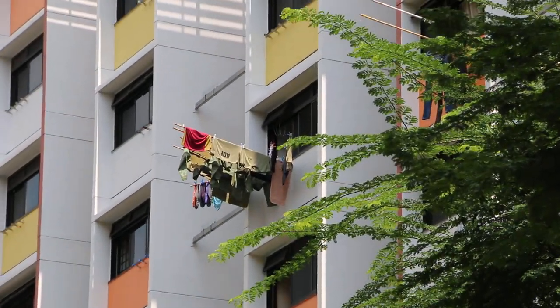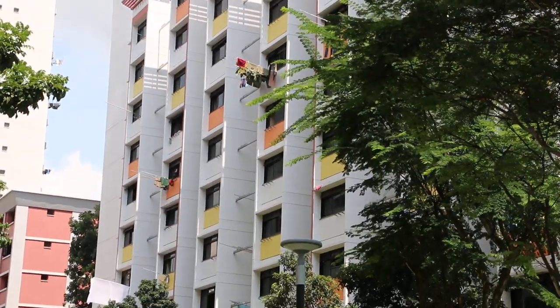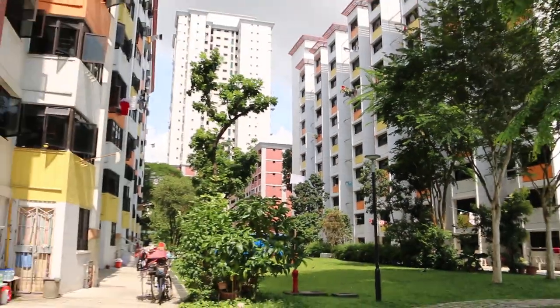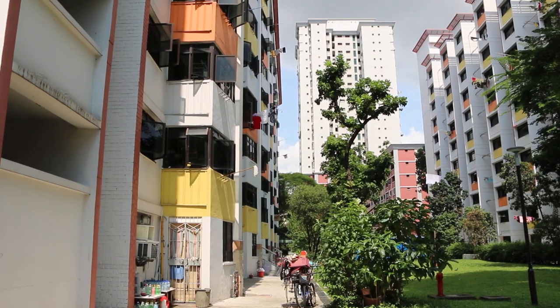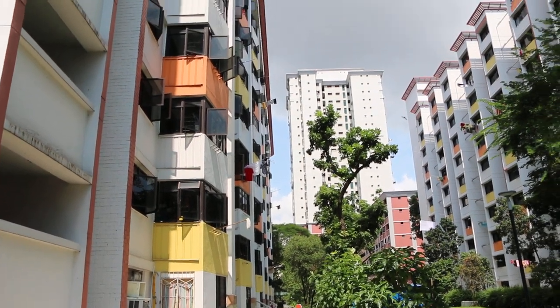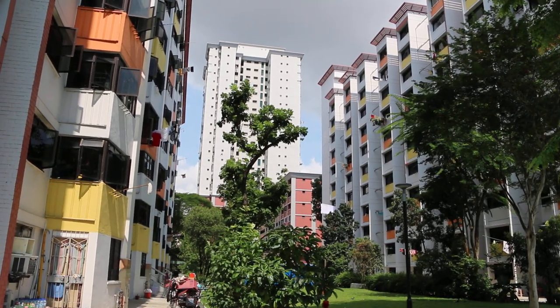These are the bamboo sticks where Singaporeans in HDB apartments hang their clothes to dry, so you don't need a clothes dryer.